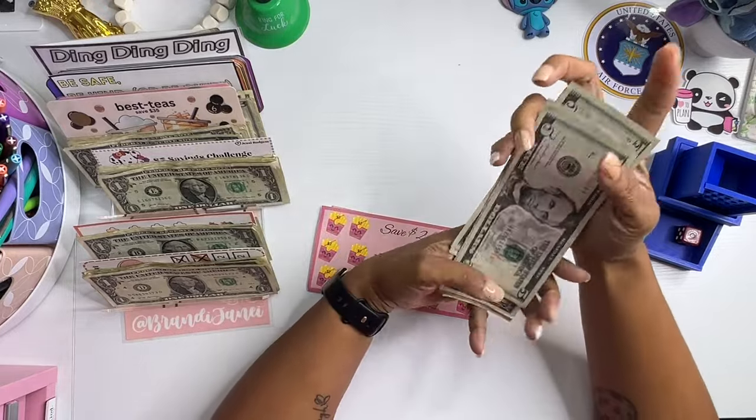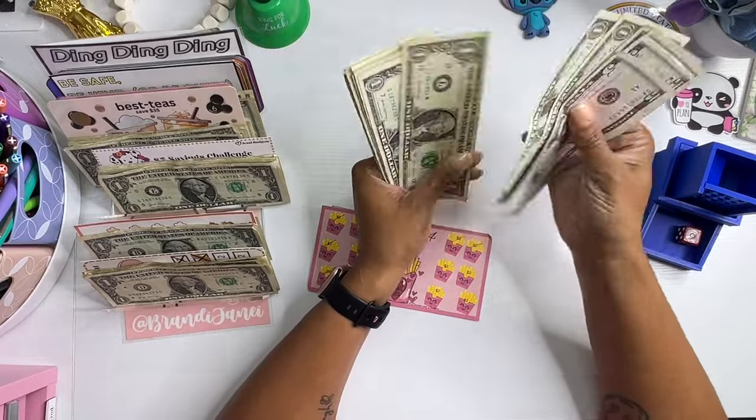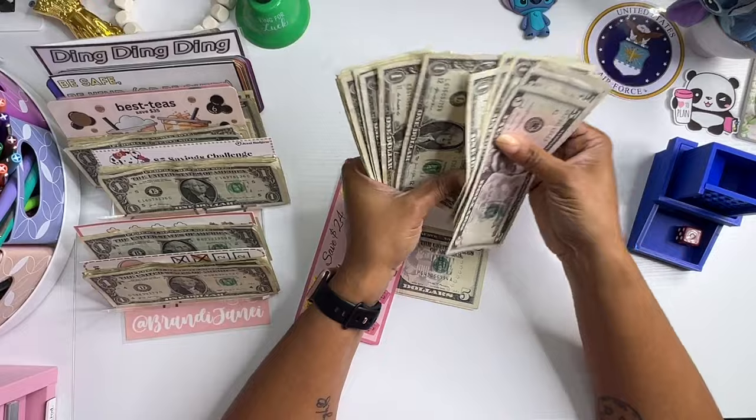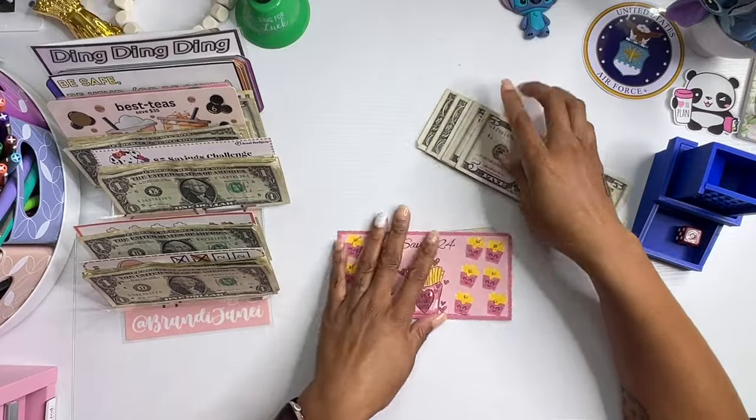This one got five, ten, fifteen, twenty, twenty-one, twenty-two, twenty-three, twenty-four, twenty-five, twenty-six, twenty-seven, twenty-eight, twenty-nine, thirty, thirty-one, thirty-two, thirty-three, thirty-four. No ma'am.